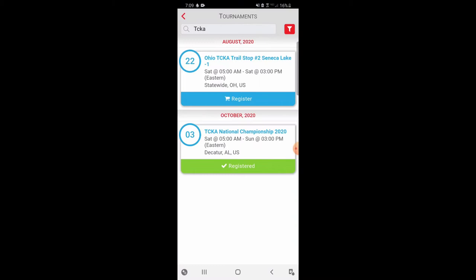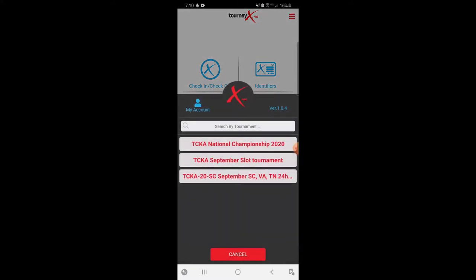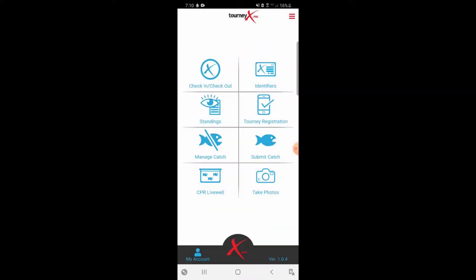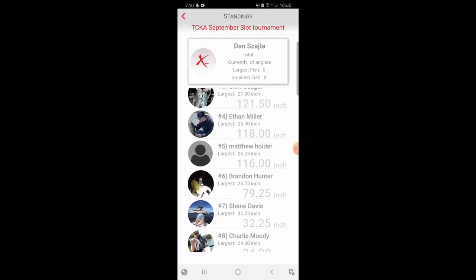I'm going to go back to the TourneyX app. Once you get yourself registered, I am currently signed up for three tournaments. I'm in the 24-hour September tournament — that's South Carolina, Virginia, and Tennessee combined to get an appropriate amount of competition going. I'm also in the September slot tournament and signed up for nationals in October. The slot tournament is right there and you can see I don't currently have any fish selected or submitted.